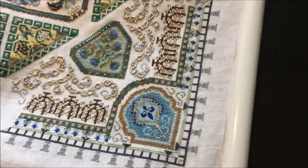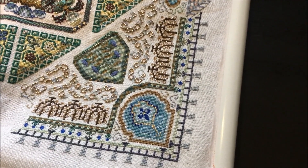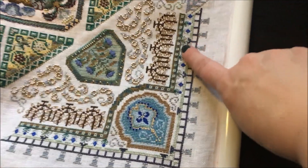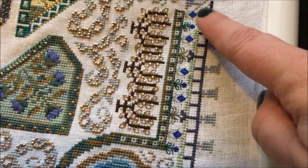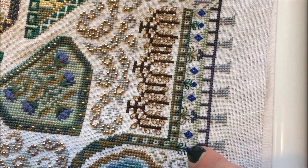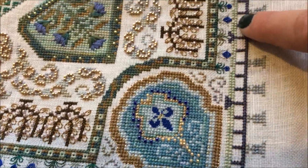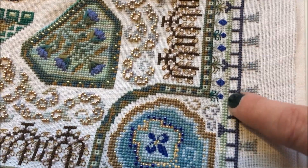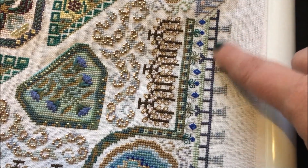Since you saw this last, I finished all of the blue flowers. Let me get a little closer — I finished all of the blue flowers; they still need their beads but all of the flowers are done. This green, what I'm calling the hedge, is all complete as well.